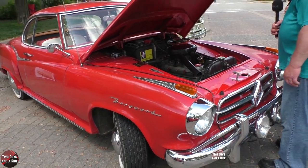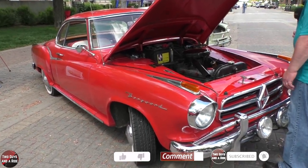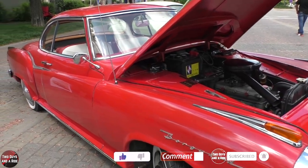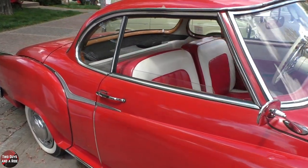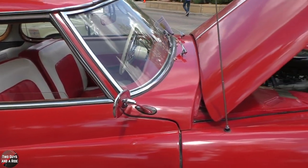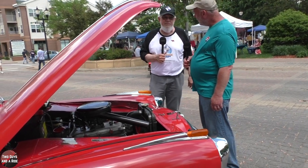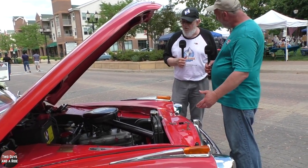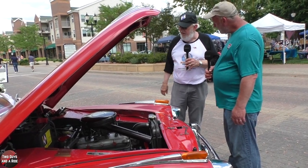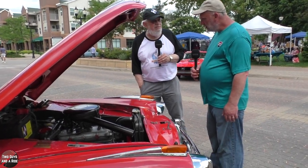Yes, and I drive it out to California. I've driven it out there six or seven times to Borgward meets — long trips, not just short. 3,000 miles. So you drive it — it's not just a museum piece. No, no, no. I drive it out to California, 3,000 miles.